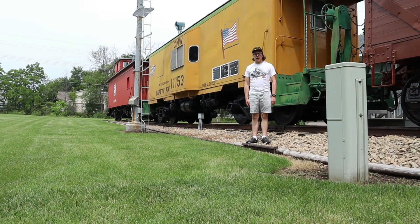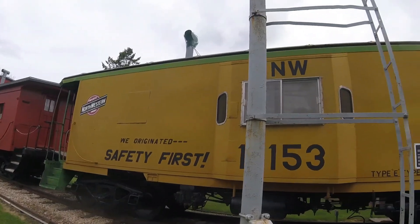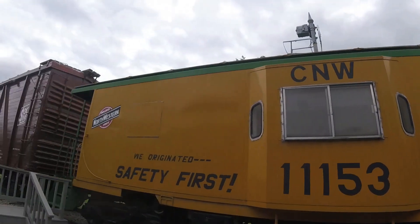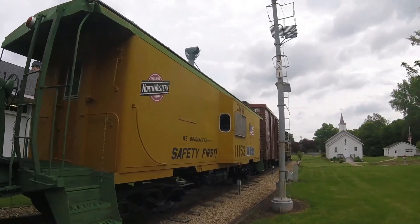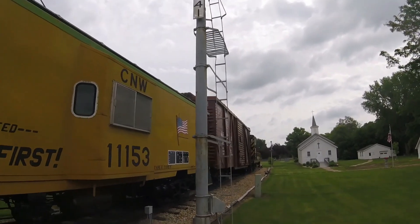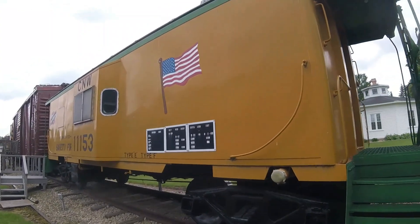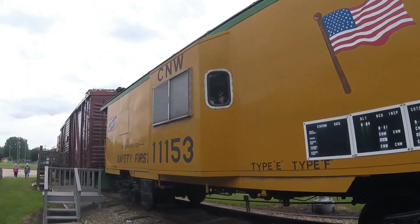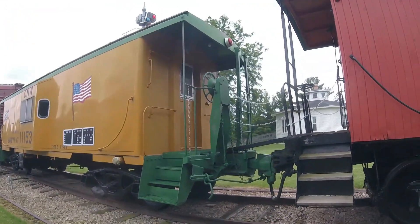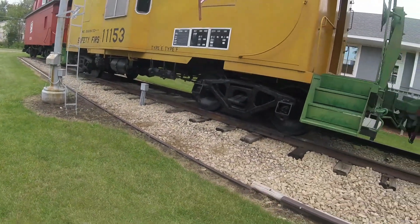What you see right behind me is Chicago Northwestern 111-53. Chicago and Northwestern 111-53 was built in 1968 and is a steel bay window caboose. This car was used on freight trains on the railroad for many years as the train crew's office and is one of many Chicago Northwestern bay window cabooses. Then the car was retired, and in 1993 it was put on display here at the New London Heritage Historical Village in New London, Wisconsin, where you can even visit the interior.